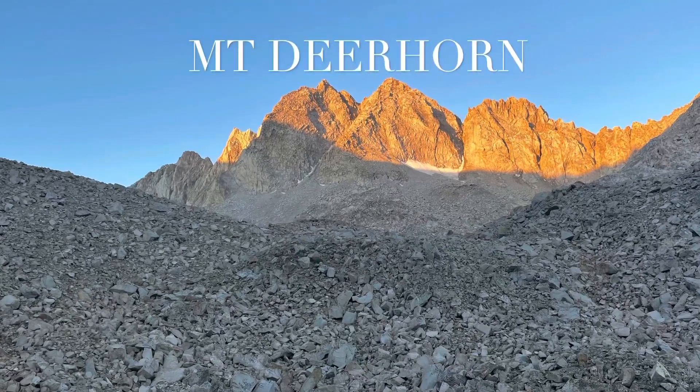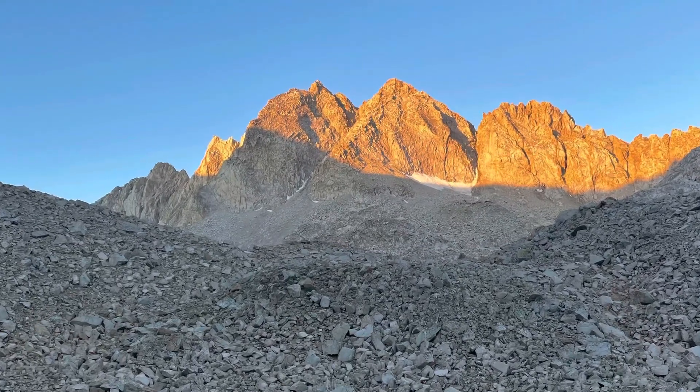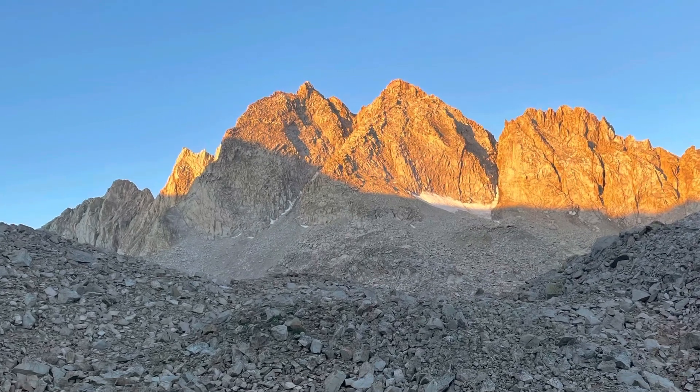This is our climb of Mount Deerhorn. We started out at Onion Valley, went up over the Kearsarge Pass, and down towards Bubs Creek.